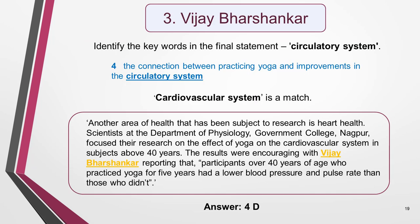This leaves me with one name and one statement. I can assume that they match, but quickly double-check in case I made an error with a previous match. I identify the key words in the statement — they are 'circulatory system.' I don't find an exact match, but the term 'cardiovascular system' does appear. Even if I didn't know what either term meant, I could make a good guess from context that they are the same thing. I'm confident that the last name and statement match, so the task is complete. The answer is 4D.